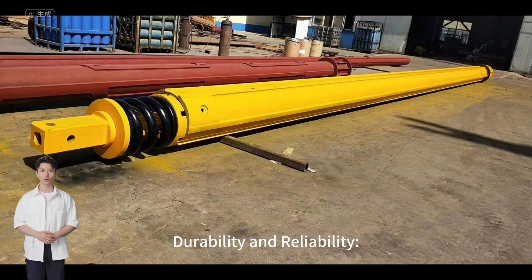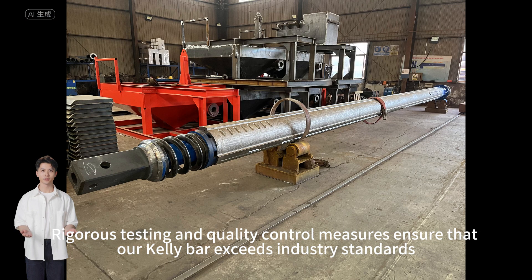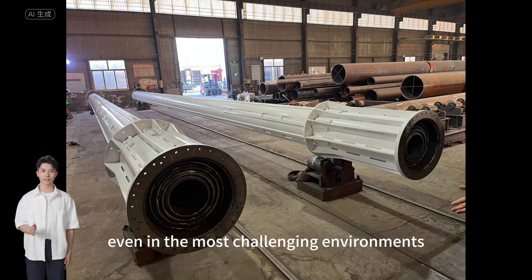Durability and reliability: rigorous testing and quality control measures ensure that our Kelly Bar exceeds industry standards, providing durability and reliability even in the most challenging environments.